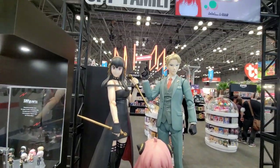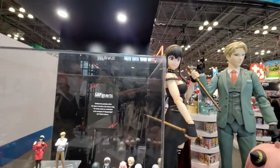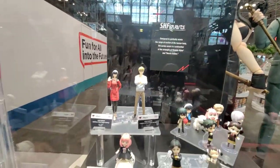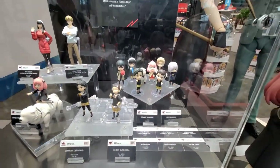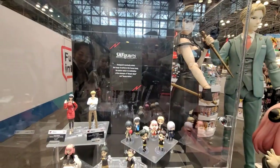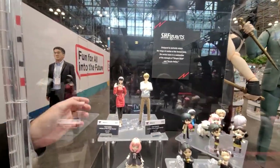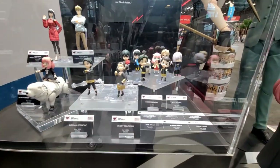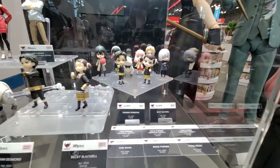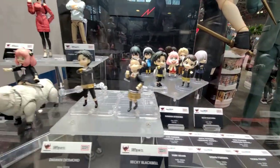This is the Tamashii Nations display case. Earlier we saw toys, Ichibancho, and Banpresto. This is Tamashii Nations, our premiere figure line for Bandai Namco. We've got SH Figuarts, which is our action figure line, and then the Figuarts Mini, our mini figure line. The action figures typically retail anywhere between $60 to $80, and the minis are roughly around $30.